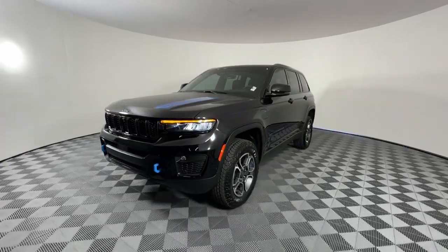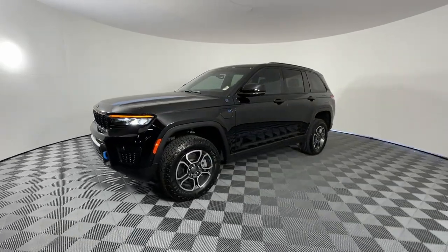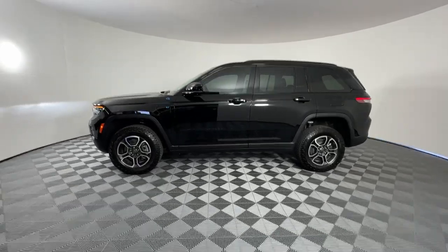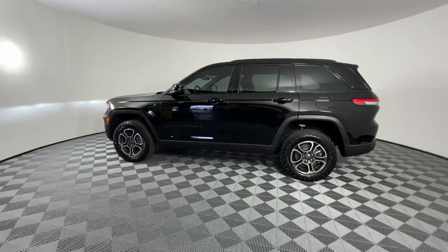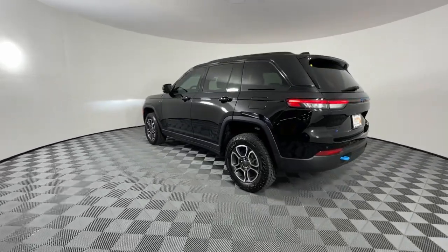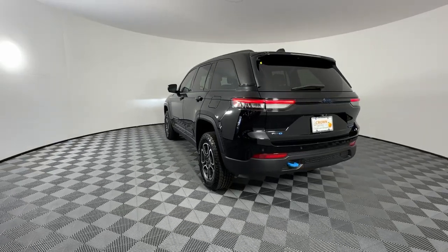These are just some of the great options this vehicle comes with: heated steering wheel, heated and cooled front seats, navigation system, keyless entry, heated driver seat, power liftgate, adaptive cruise control, and backup camera.